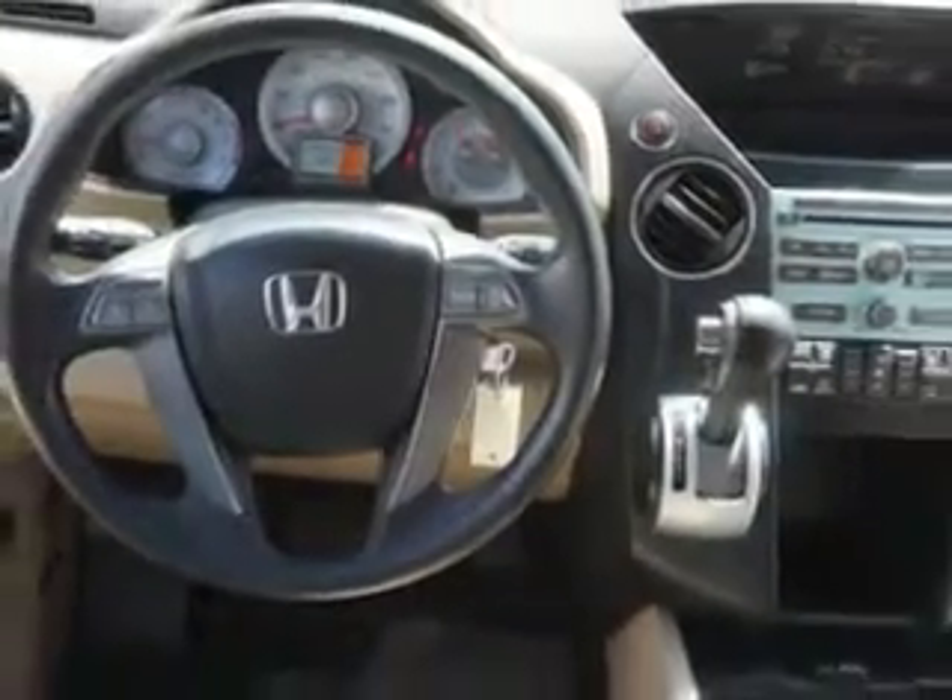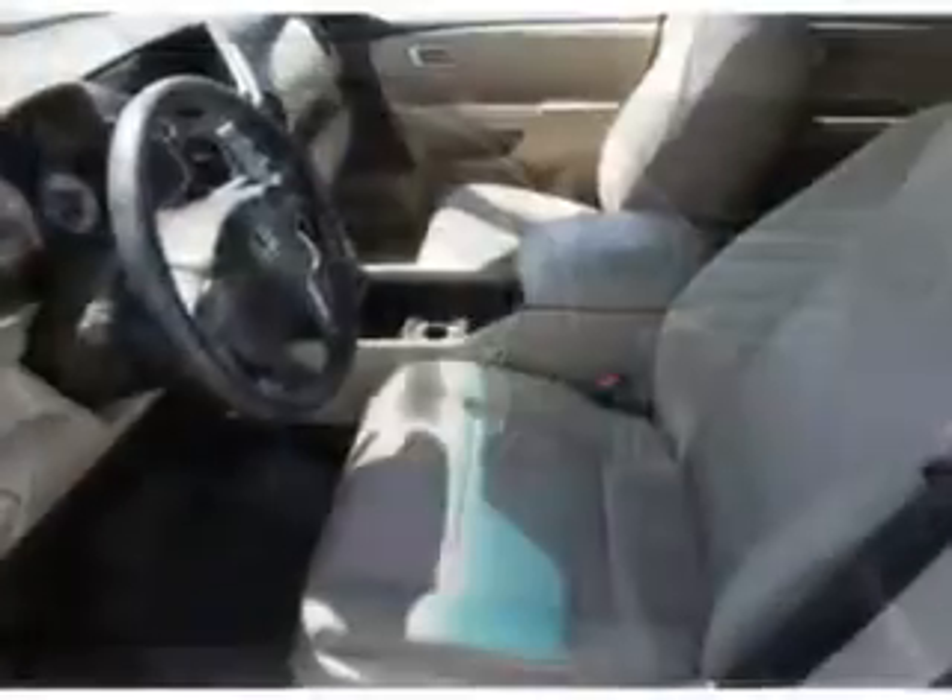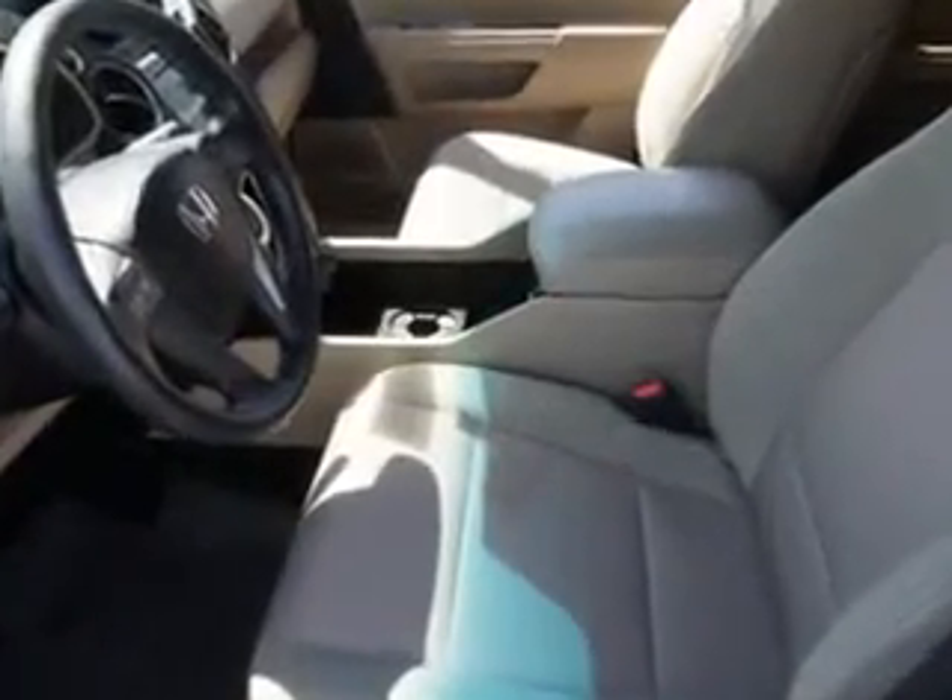Enjoy the drive, feel safe, and have peace of mind in this 2009 Honda Pilot. See us at We're Canyon Acura today.